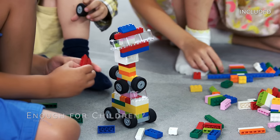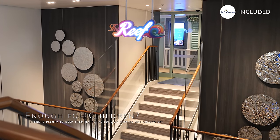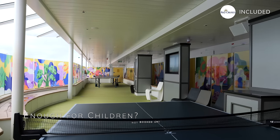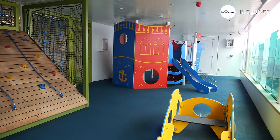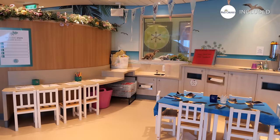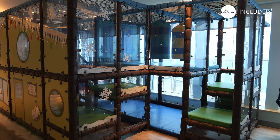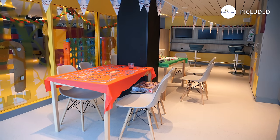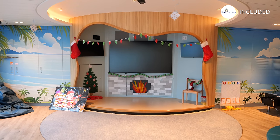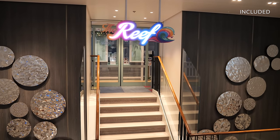Children are well catered for on Avia, with a plethora of activities designed to keep younger guests entertained throughout their voyage. An essential highlight for families is the Reef, the dedicated children's club catering to ages 2-17. This facility is a fantastic inclusion in the cruise fare, offering a wide range of activities tailored to different age groups under the supervision of experienced staff. From arts and crafts to sports and games, the Reef ensures children have a stimulating and enjoyable time, allowing parents to relax knowing their kids are in good hands. However, it is worth noting that even the Reef can reach its capacity quickly, especially during peak periods like school holidays, making it imperative for families to book as soon as they board the ship.